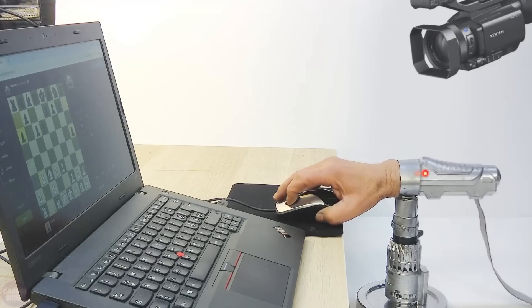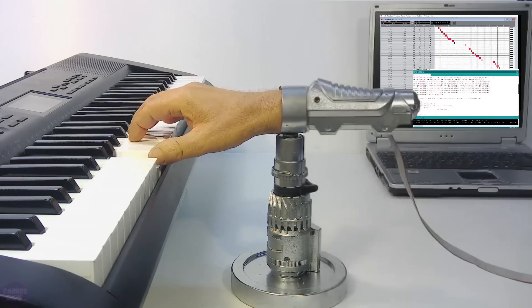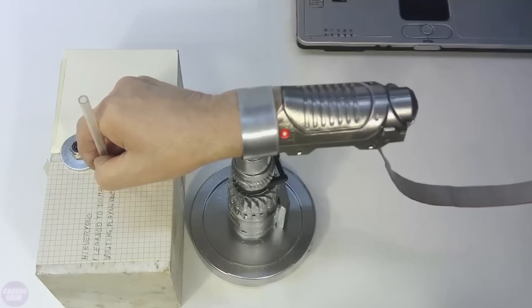It is indeed a very complex and almost perfect device that could revolutionize robotic technologies. Unfortunately, they did not show the hand picking up larger objects, but we hope that the manipulator is already capable of that.